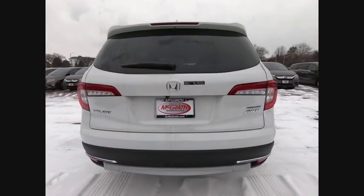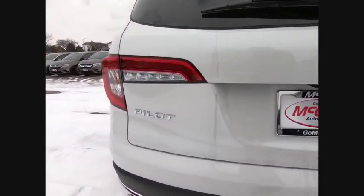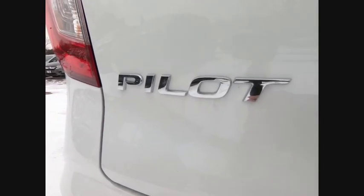Blind spot monitor. All wheel drive. Heated mirrors. Aluminum wheels. Rear spoiler. Power lift gate.